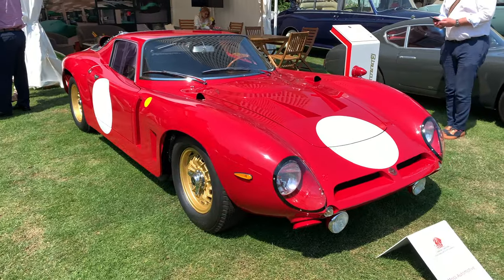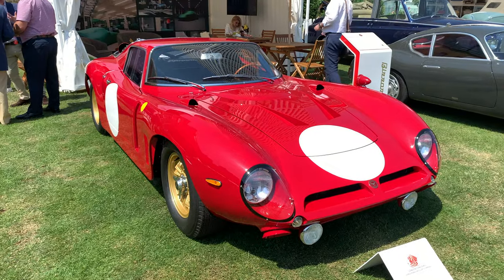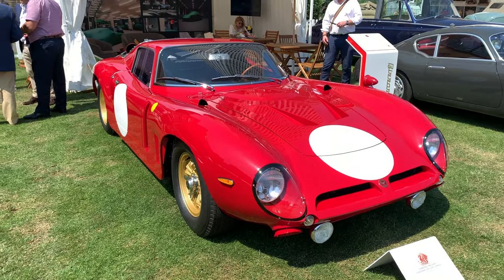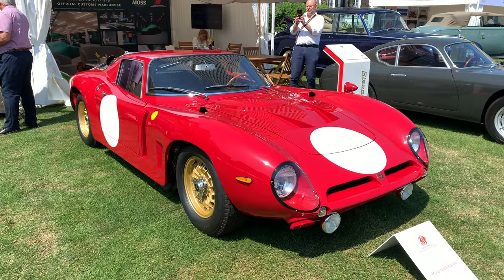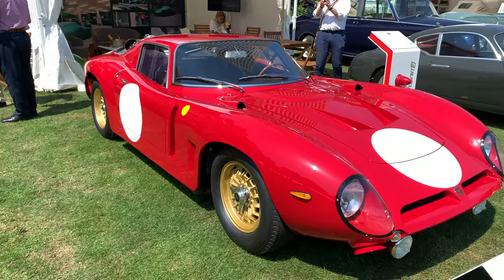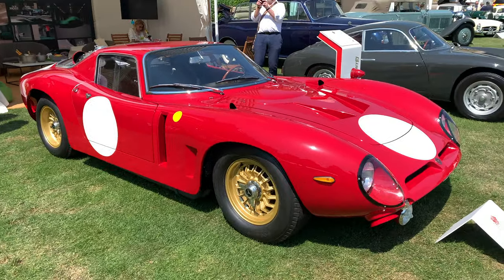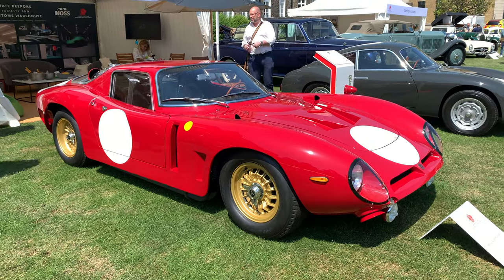As we're celebrating 60 years of Lamborghini, there is also a Bizzarrini connection with Lamborghini — he actually designed the very first V12 Lamborghini engine, and apparently it was so powerful they had to detune it. Basically it was like a race car engine, so it wasn't road-worthy. But that engine ran from the 350 GT right through to the Murciélago.